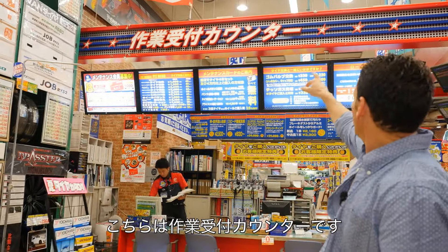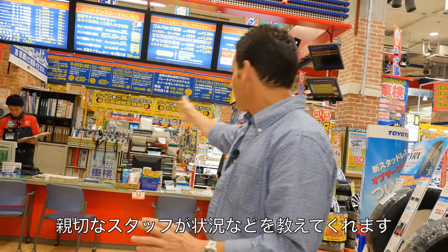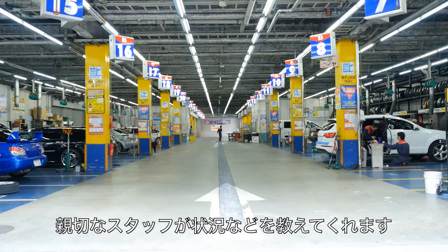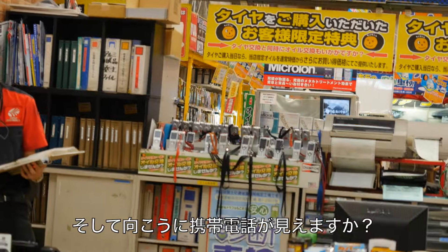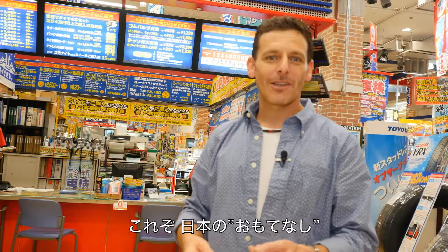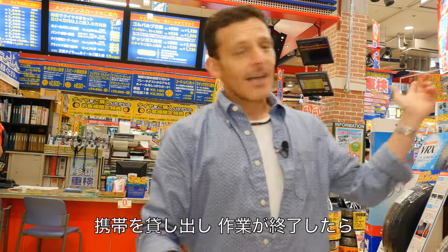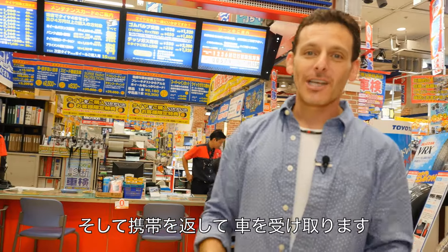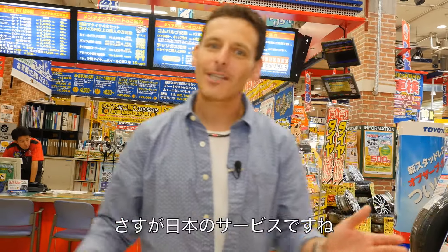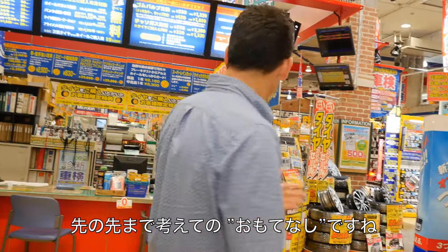This is called the Sagioketsuke Kaunta. When you come into AutoBacks and want them to do work on your car, you come here and sit down at this counter. These guys will check your car in and take care of everything. If you look over there, there are phones lined up on the counter. Japan — Omotenashi. I talk about it all the time. While the customer's waiting, you want to make him comfortable, so they lend him a phone. As soon as his car is done, they ring him, he comes back, gives the phone back, picks up his car, pays, and he's out. What a great service — thinking way beyond what other people would think of in an automotive parts store. It's taking it to another level.